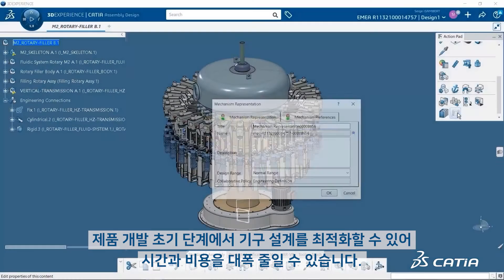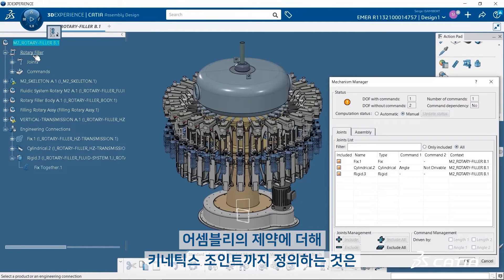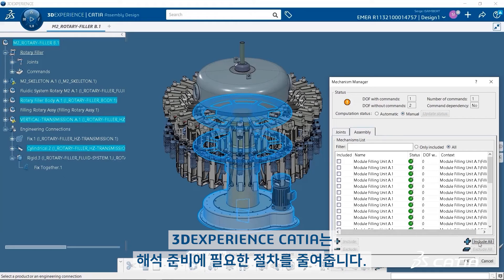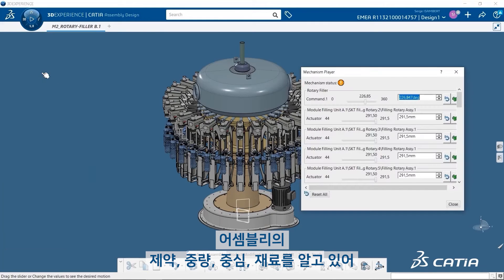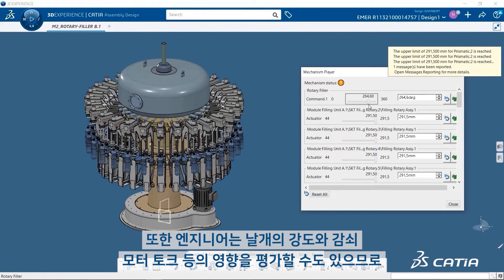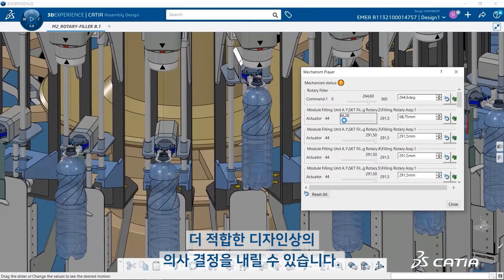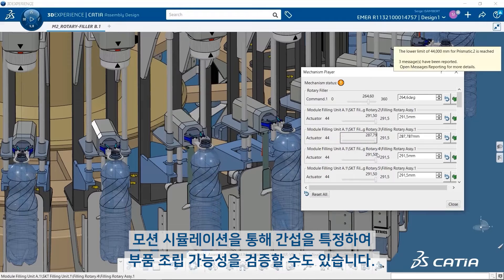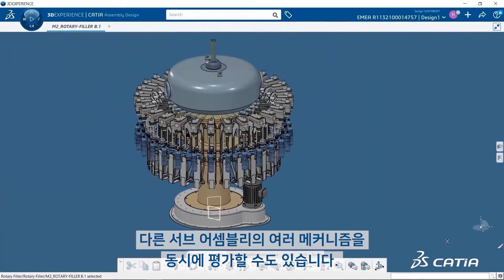Kinematics and dynamics simulations save significant time and cost by enabling optimizations of mechanism designs early. But defining kinematic joints in addition to assembly constraints is time-consuming and tedious. 3DEXPERIENCE CATIA reduces analysis preparation steps — it knows the assembly constraints, weight, center of gravity, and material, so engineers don't waste time redefining anything. Engineers can also evaluate the impact of spring stiffness and dampening, motor torque, and more to support better design decisions. The motion simulation also allows engineers to identify clashes and verify components can be assembled. CATIA can simultaneously assess multiple mechanisms of different sub-assemblies.